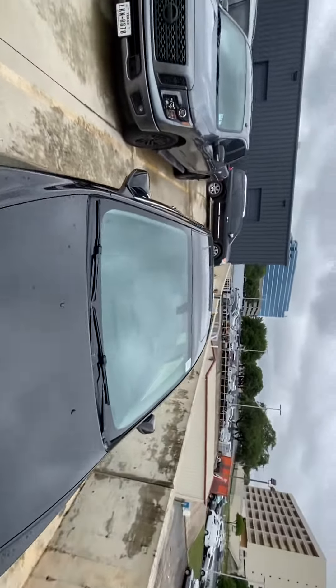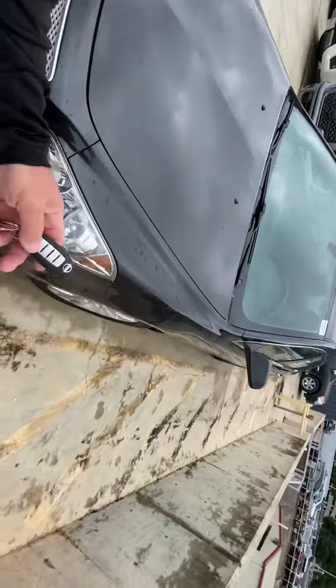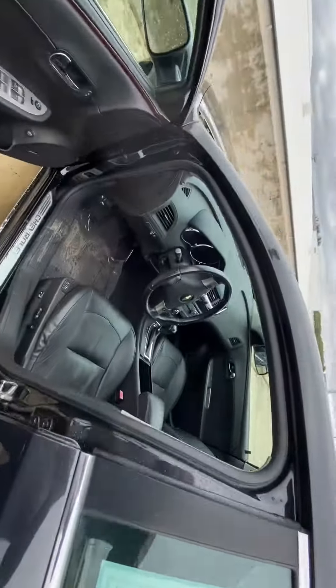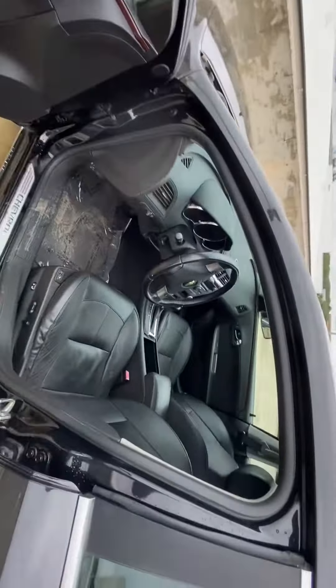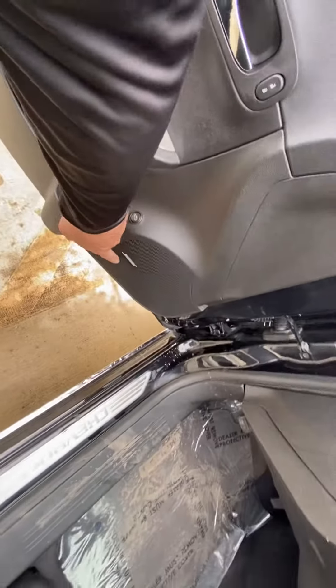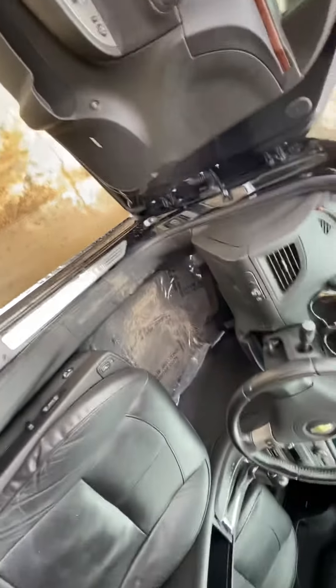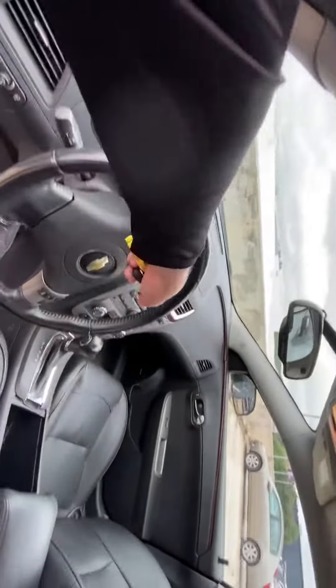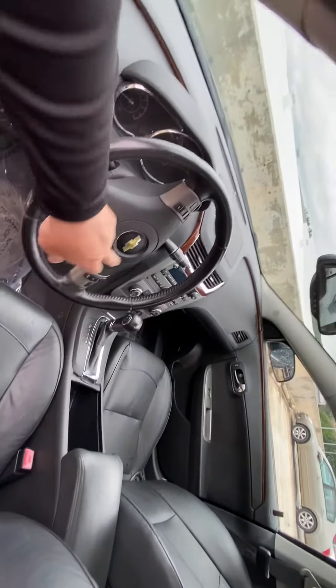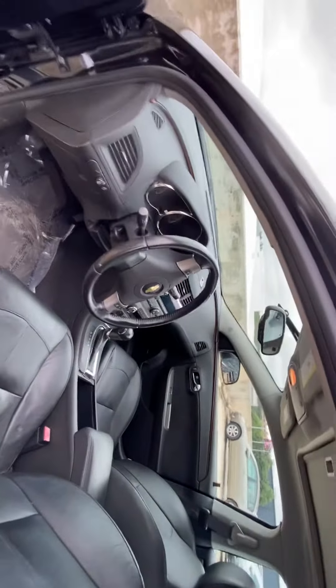Does it have a sunroof? Let me show you around a little bit. So on the inside, nice leather bucket seats, power seats, power locks and mirrors, and an upgraded Bose stereo which sounds awesome. You have heated seats as well, and a nice wood grain trim. Your steering wheel mounted controls for Bluetooth hands-free calling.